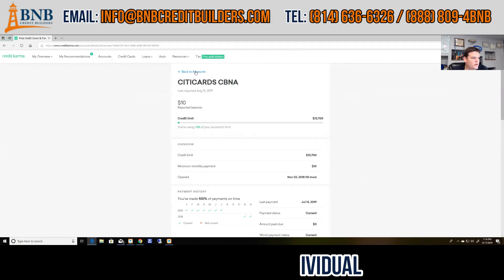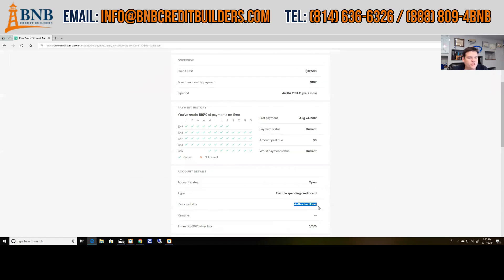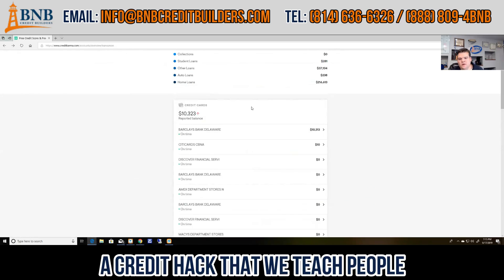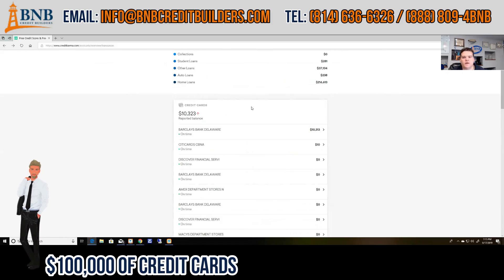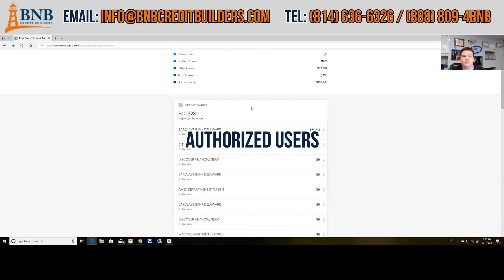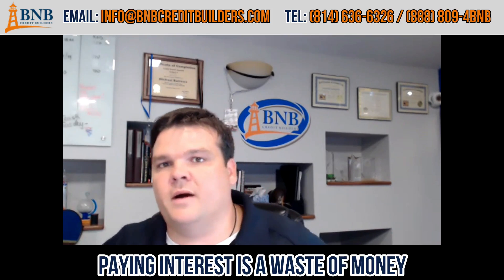This card here is her own individual card — it doesn't belong to anybody else. But here's another card that is an authorized user: this is my credit card but it shows up on her credit report. That's a credit hack we teach people. If you get yourself $100,000 in credit cards and then get your wife $100,000 in credit cards and put each other on as authorized users, it looks like you each have $200,000 in credit. That keeps your credit score always high, because paying interest on personal finances is a waste of money — paying the lowest amount of interest should be your goal.